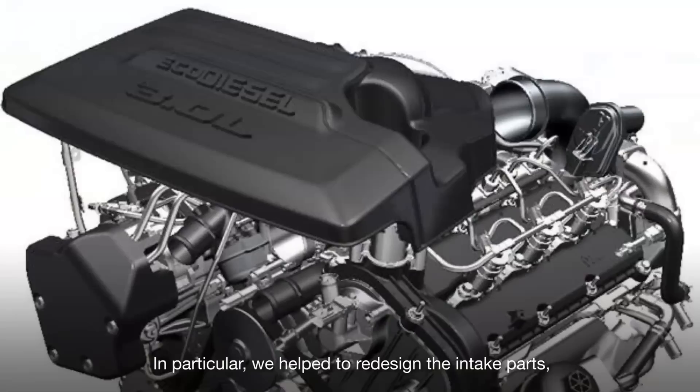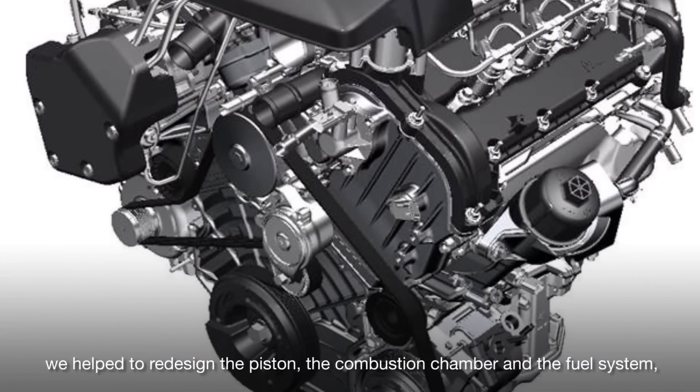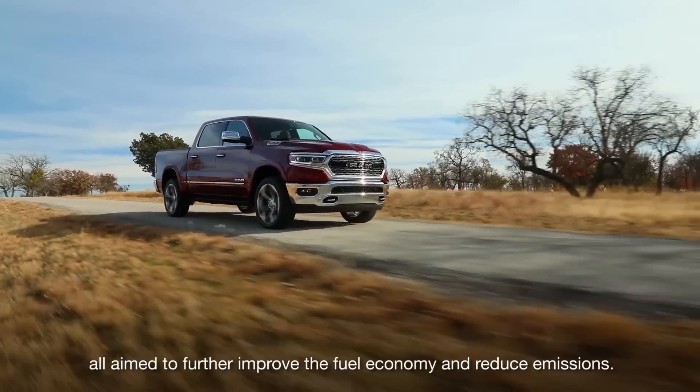In particular, we had to redesign the intake parts, we had to redesign the piston, the combustion chamber and the fuel system — all aimed to further improve the fuel economy and reduce emissions.